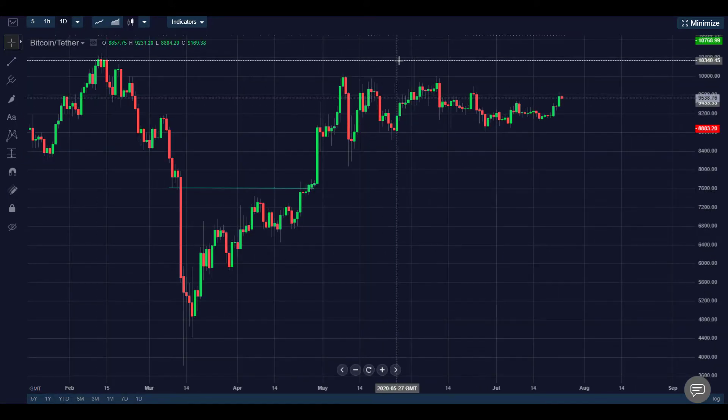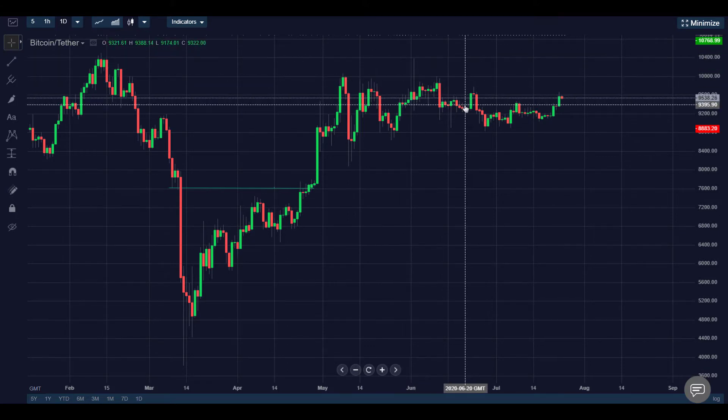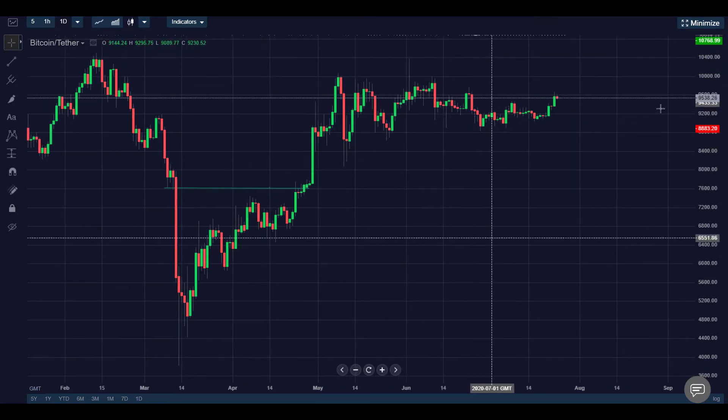I'd like to reach that target up here, in between 10,300 and 10,445. I'm going to mark up the chart for a long side trade today.